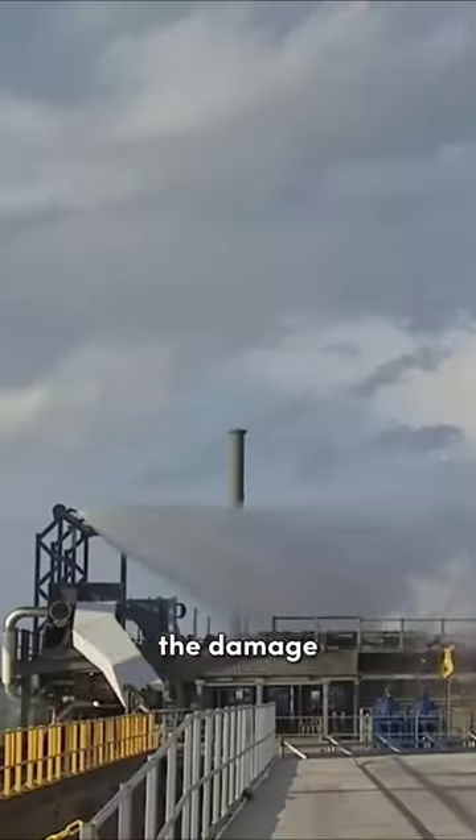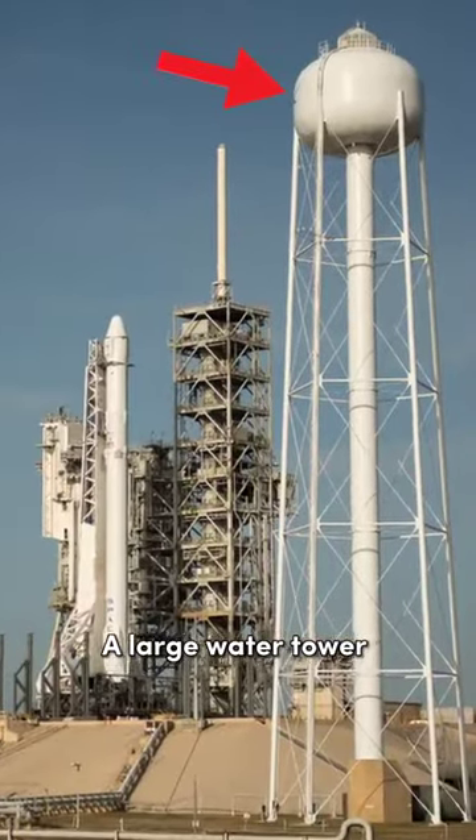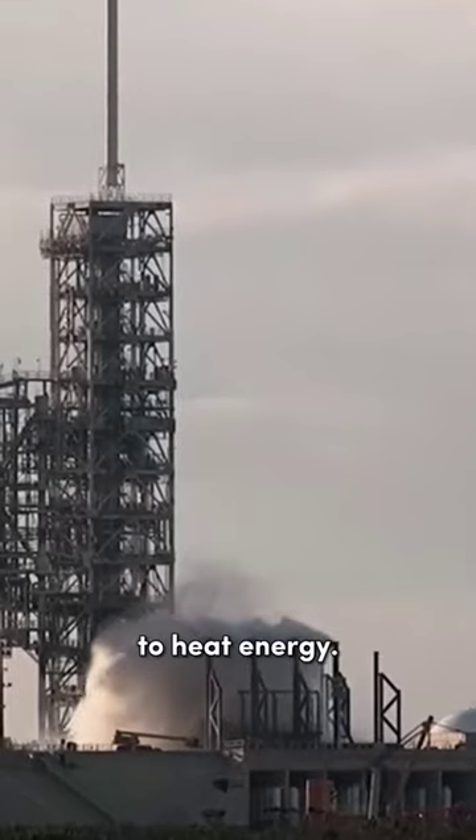In order to minimize the damage, NASA invented a sound suppression system. A large water tower next to the launch pad dumps an enormous amount of water, which absorbs the sound waves and transforms them to heat energy.